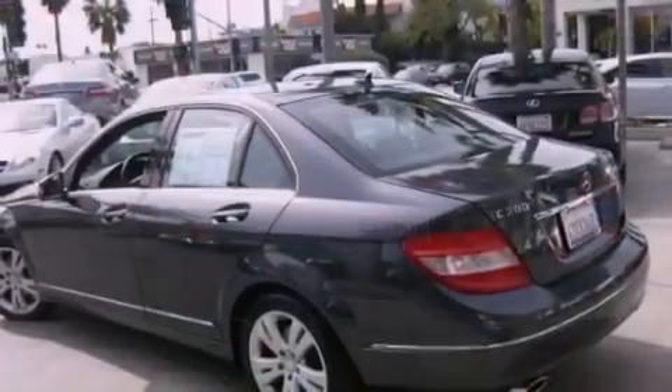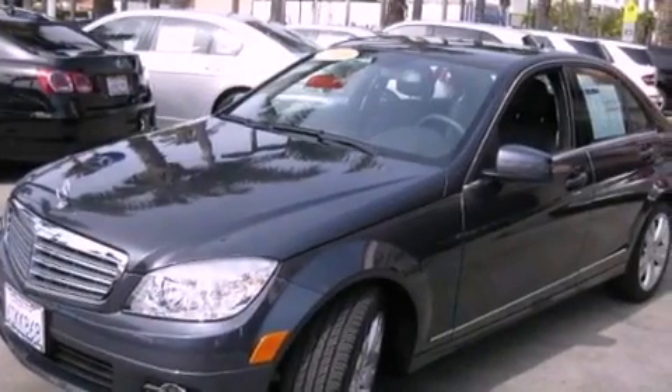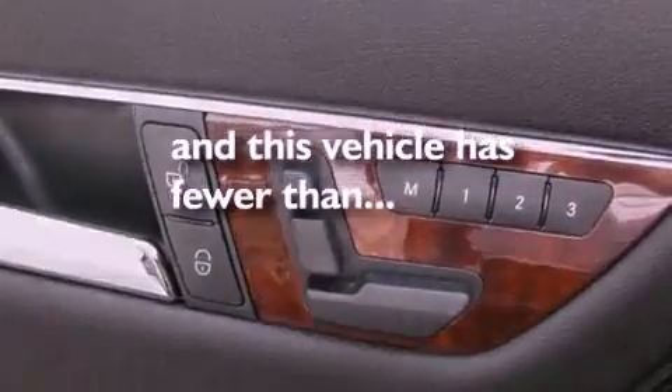Features include the Premium One Package, a power moonroof, 100% commercial-free Sirius satellite radio, a leather-wrapped steering wheel, a passenger-side vanity mirror, a security system, front fog lights, a traction control system, and dual-power seats. This vehicle has fewer than 12,000 miles on the odometer.